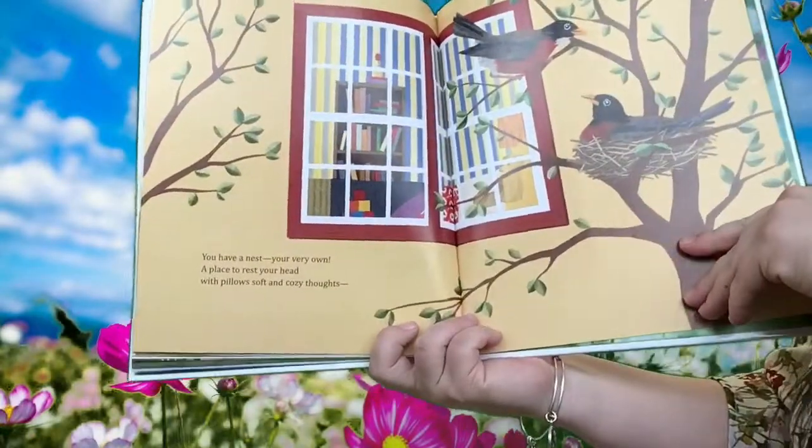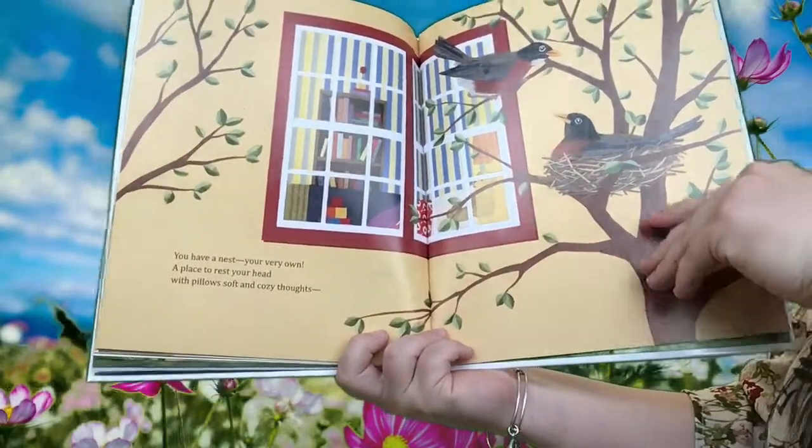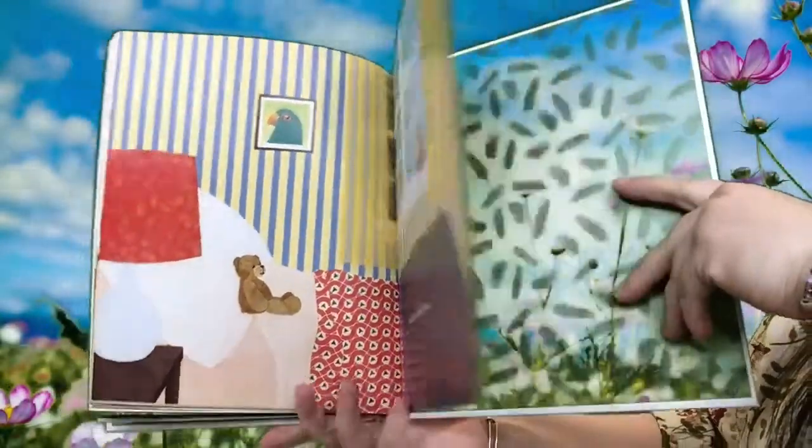You have a nest, your very own, a place to rest your head, with pillows soft and cozy thoughts. Your nest is called a bed. The end.